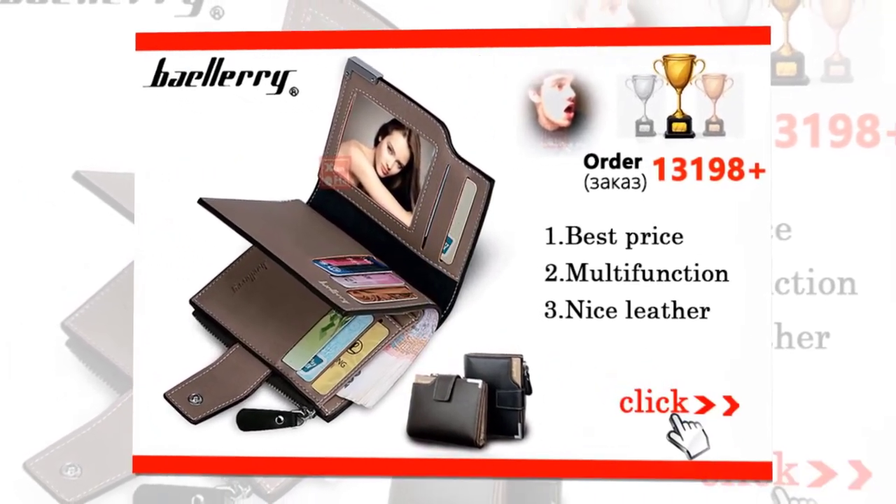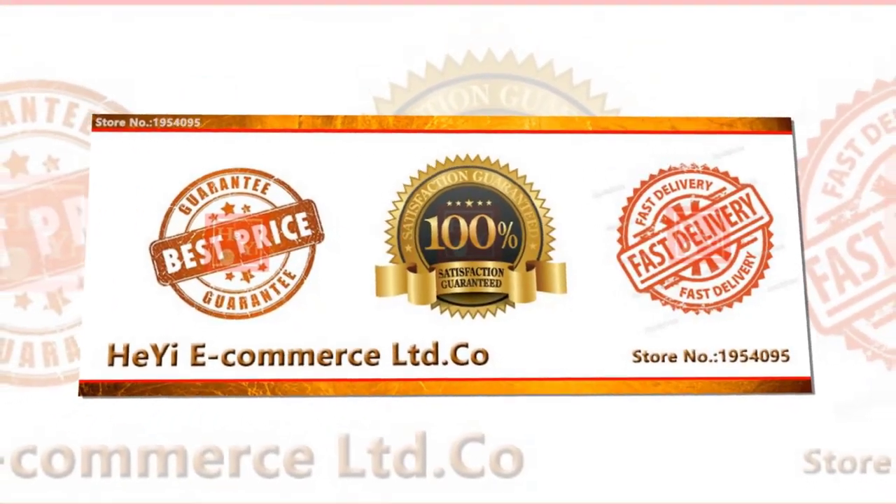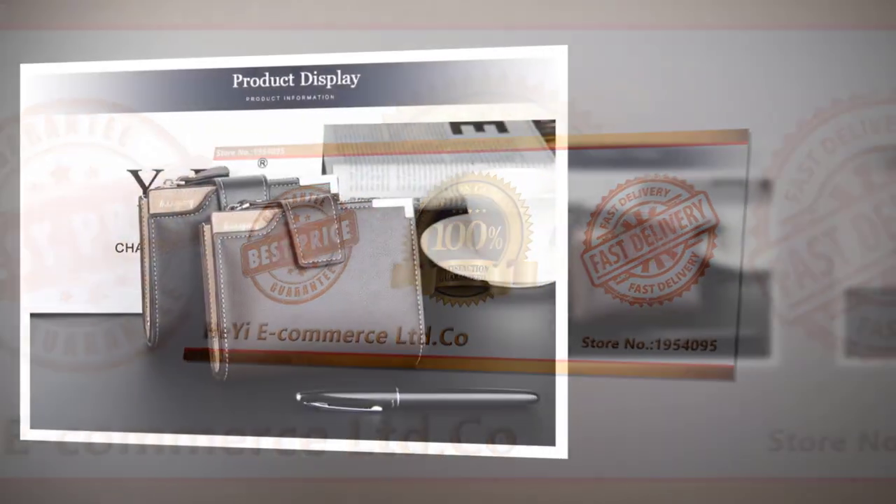Best price. Multifunction, nice leather, best price. 100% satisfaction guaranteed. Fast delivery. See more photos.